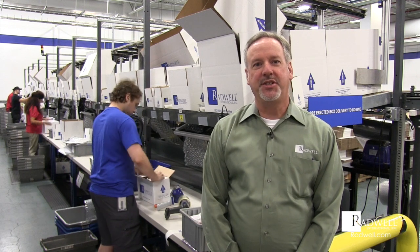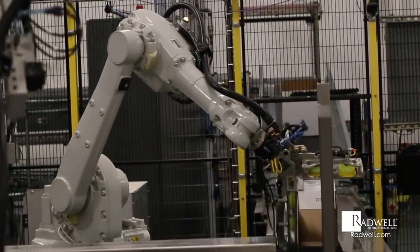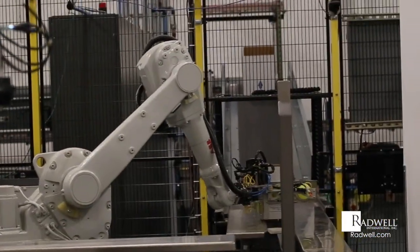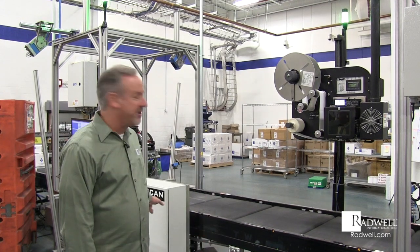But before we go to shipping, let's check out a really cool Expak robotic box machine. The box machines are used to automatically replenish the boxes used in packaging. The boxes are assembled by the robots, the bottom is taped, then it's sent on the conveyor to replenish the packing area.